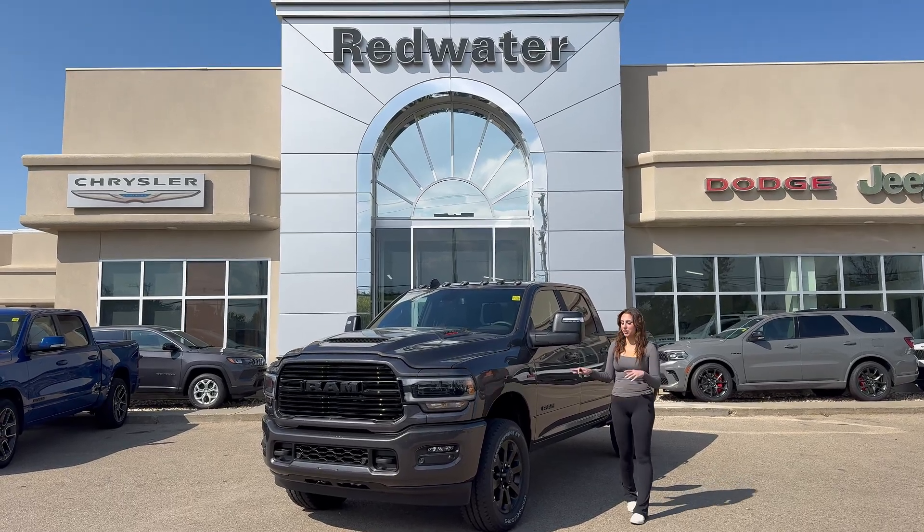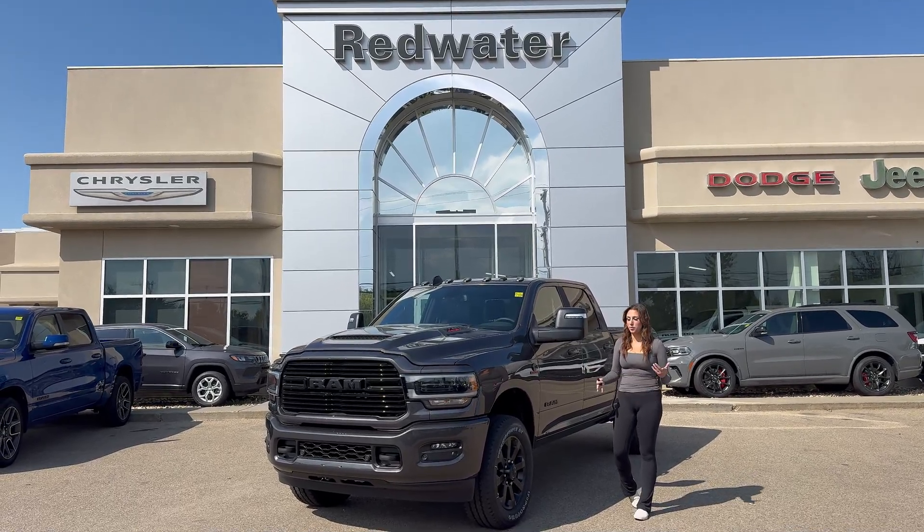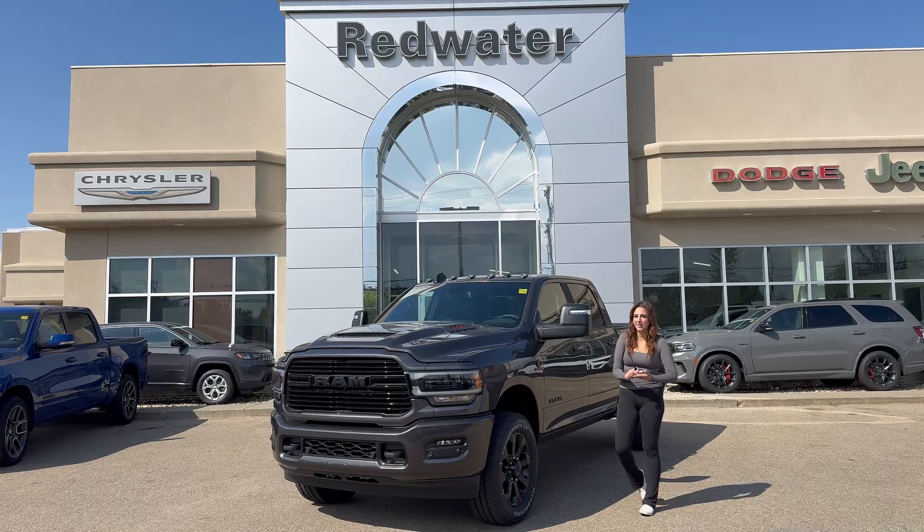Hey guys, it's Jill down at Redwater Dodge. Just wanted to show you one of the new trucks on our lot. It's a 2024 Ram 3500 Laramie, so let's take a peek.